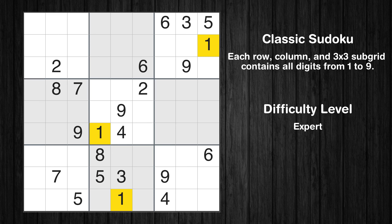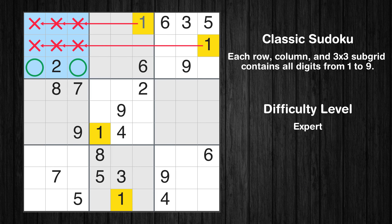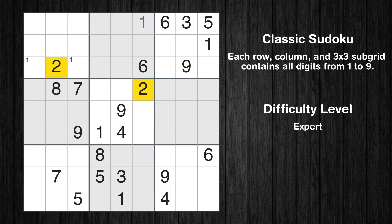Let's move to number 1. In the second block, the number 1 can be directly placed. Only two positions left in the first box where value 1 can be placed. No other boxes have just two candidate cells available for the value 1.